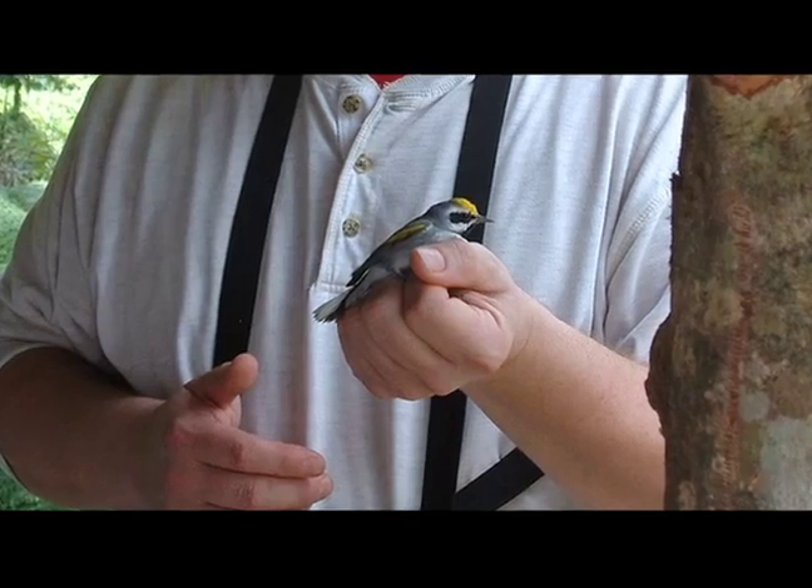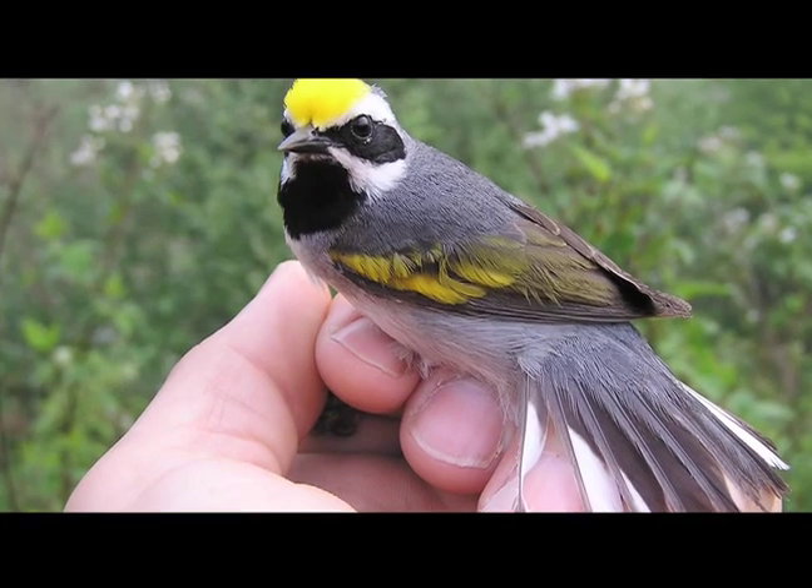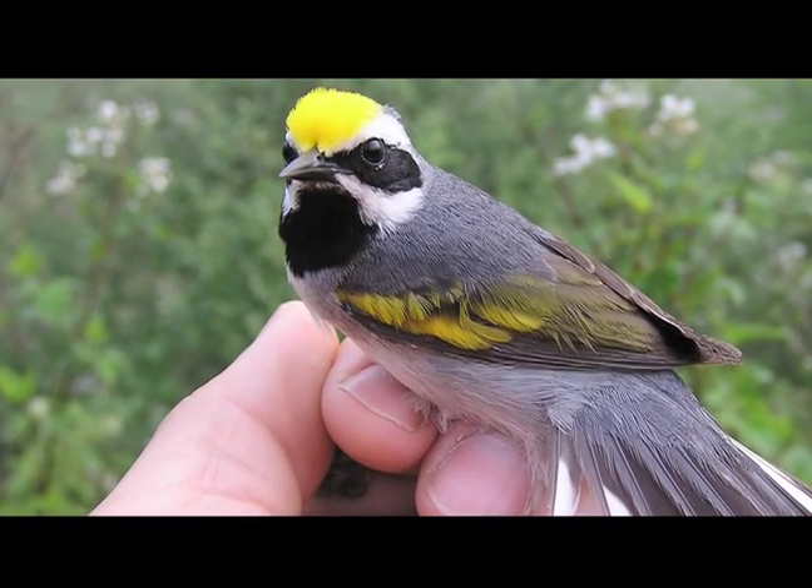We are fortunate that we do have golden wings still in North Carolina, and Audubon North Carolina has been engaged with the Golden-winged Warbler Working Group — a big international coalition of agencies and partners trying to figure out what to do for golden wings.